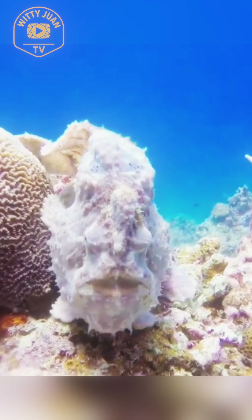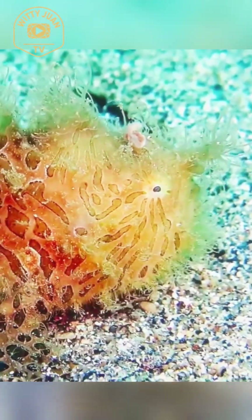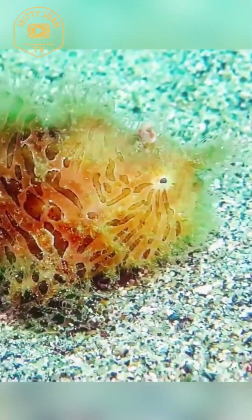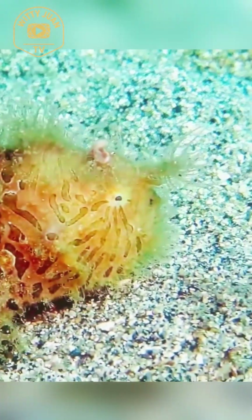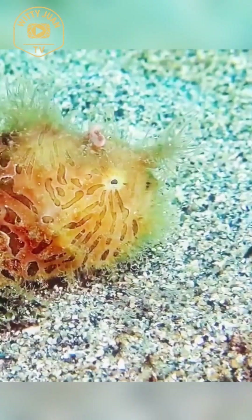Found in the waters near Ambon Island, Indonesia, this rare frogfish isn't just called psychedelic for fun. Its body is covered in mesmerizing swirls of yellow, peach, white, and pink, almost like someone painted it by hand. And get this — it's so rare that it was only discovered in 2009.